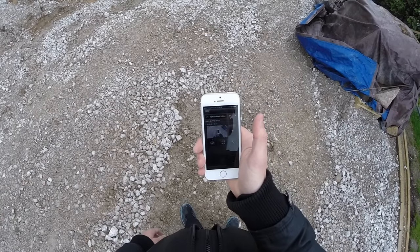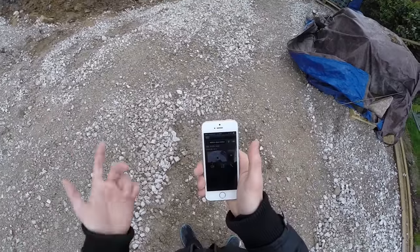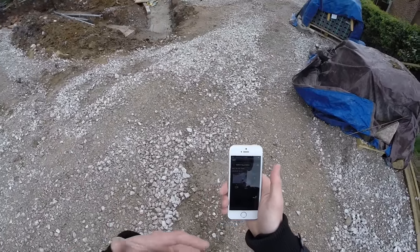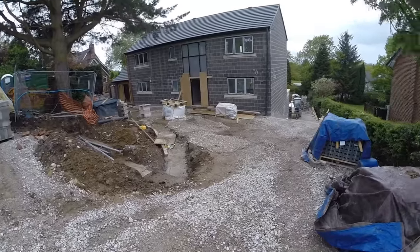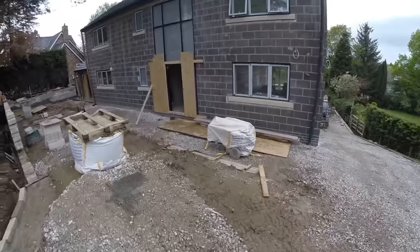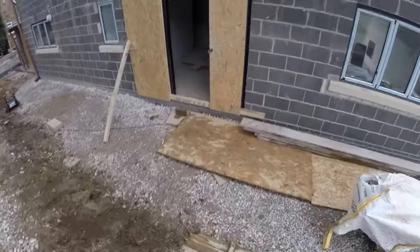I told you guys I was going to give you an update a long time ago. I've custom fitted a GoPro to a hardhat to do a first person tour of my house. If you can't see anything then that's my fault, but hopefully this should work. I've got a phone app for GoPro to see what's going on.